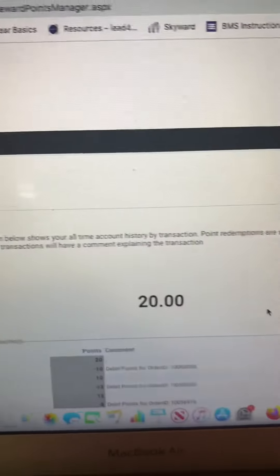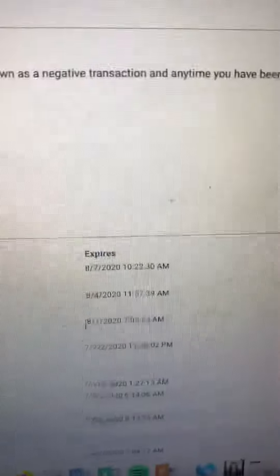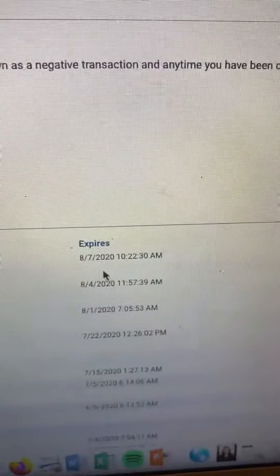It tells you how many points you have — I currently have 20 points, which is a lot! And my points expire on August 7th, and it even tells you the exact time, like 10:22. It has all your other points and when they expire. That is super important and helpful so you can log in at any time to make sure you get your orders in before your points expire.